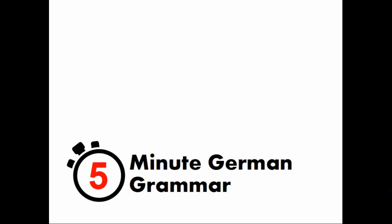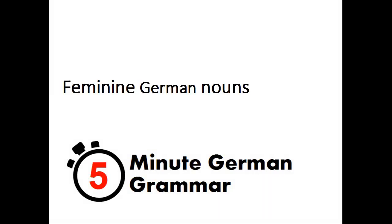Welcome to 5-Minute German Grammar. This presentation will examine feminine German nouns.